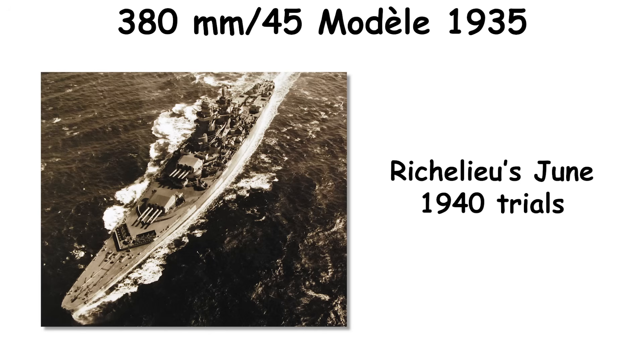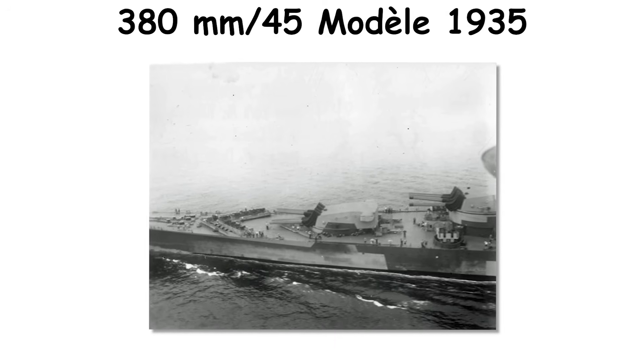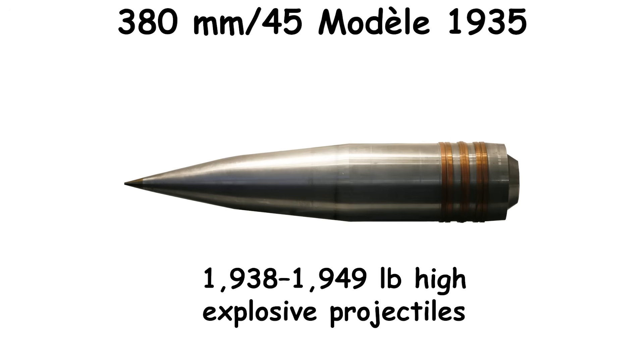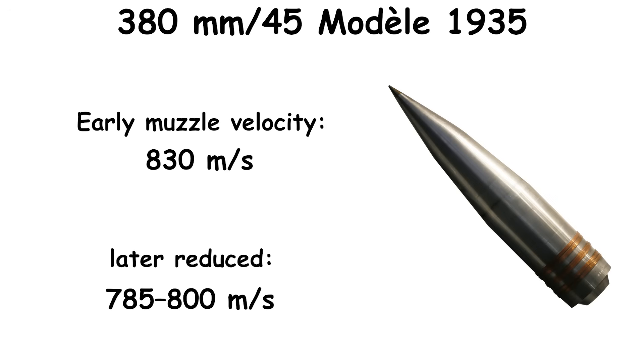Richelieu's June 1940 trials consumed only a handful of rounds per gun before the ship evacuated with incomplete ammunition stocks and temperamental handling gear. Ammunition centered on 1,949 to 1,951-pound armor-piercing and 1,938 to 1,949-pound high-explosive projectiles. Early muzzle velocity sat near 830 meters per second, later reduced to 785 to 800 meters per second to manage wear and dispersion.